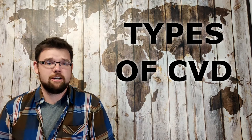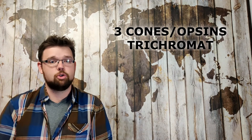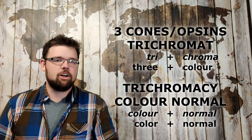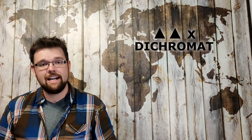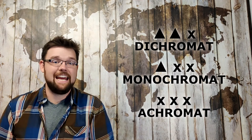Now let's apply that to classifying all the different types of colorblindness. An individual with typical forms of all three opsins is called a trichromat — i.e., three colors. They have trichromacy and can also be called color normal. Color normal people make up about 96% of the population. On the other hand, if you are missing one of those cones you are a dichromat. If you're missing two of those cones you are a monochromat, and if you're missing all of the cones you are an achromat.